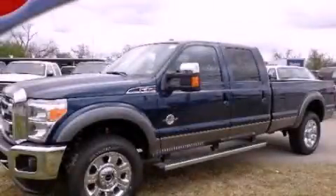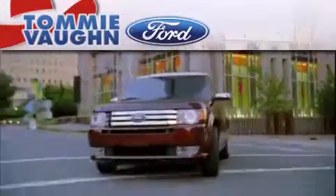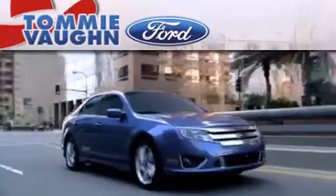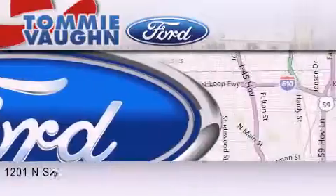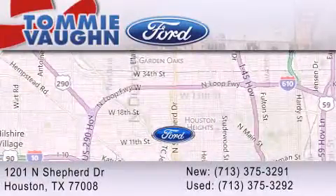Call or visit us right now and arrange your test drive today. Thank you for considering Tommy Vaughn Ford for your next luxury vehicle. If you have any questions, please visit our website, give us a call, or stop by our dealership located at 1201 North Shepard Drive in Houston.